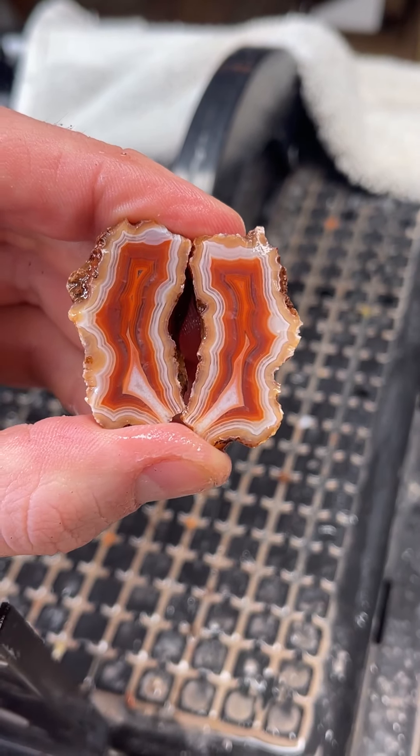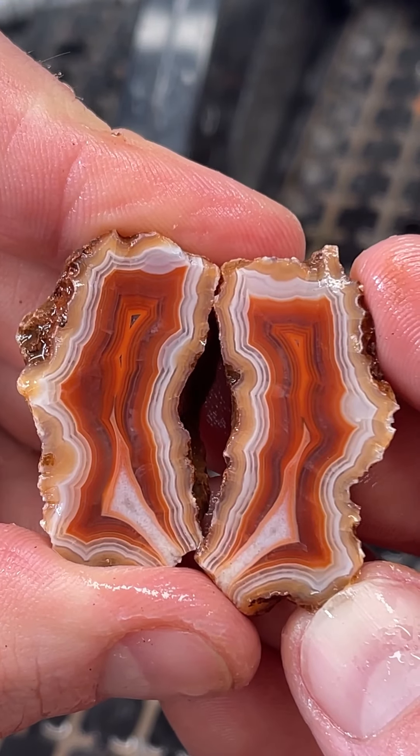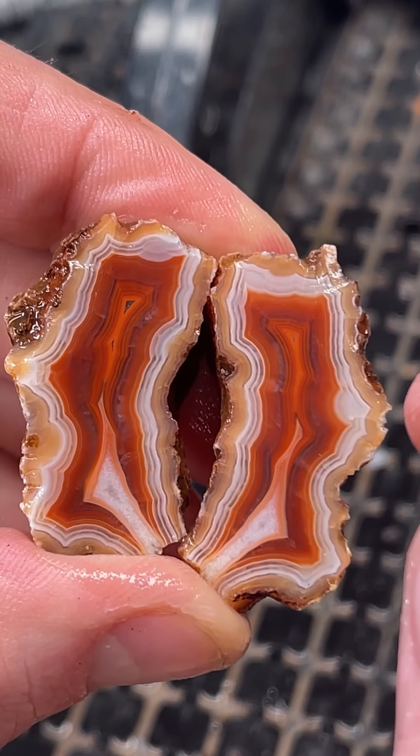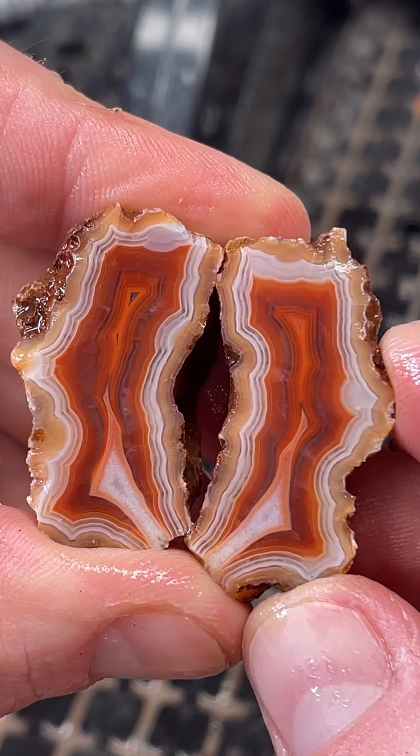Wow, let me zoom in a little bit — that's crazy. Beautiful white bands, red, and even in here it's like a little purple, like tinges of amethyst.